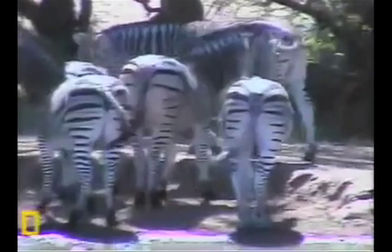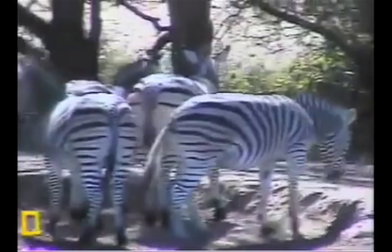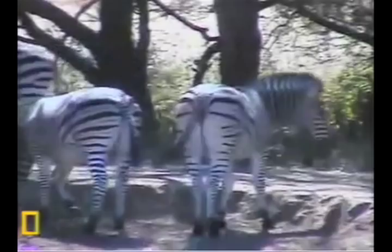Oh, look at those tails! Look at those happy zebras! Who's a happy zebra? Look at these little zebras — they're so darling. Anyways, they travel in packs.